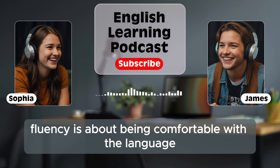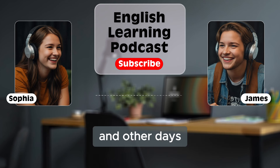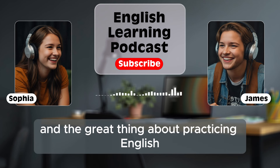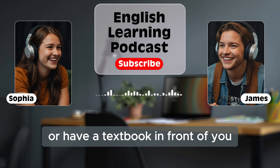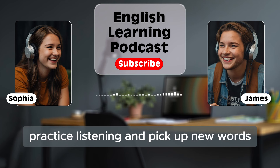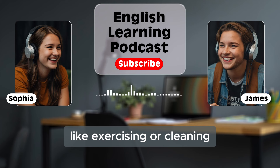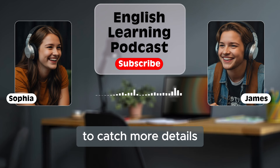Fluency is about being comfortable with the language in different situations. Some days you might focus more on listening, and other days you might focus more on speaking or reading — it's all part of the process. The great thing about practicing English is that you can do it anywhere. You don't need to be in a classroom or have a textbook in front of you. You can practice on your way to work, while cooking, or even when you're taking a walk. English is all around us. Podcasts are a great way to practice listening and pick up new words. You can listen to them while you're doing other things, like exercising or cleaning. And if you find a podcast that you really like, you can listen to it over and over to catch more details.